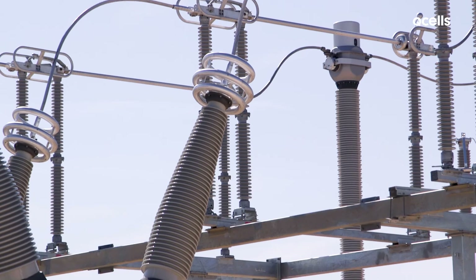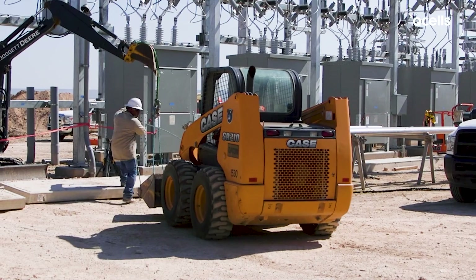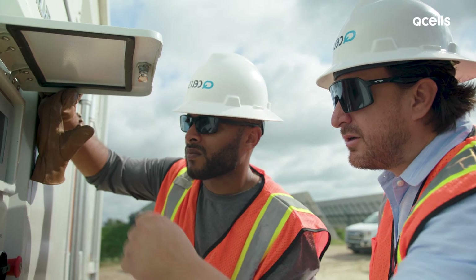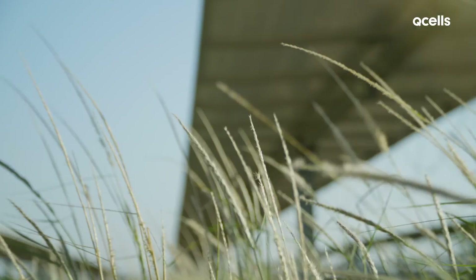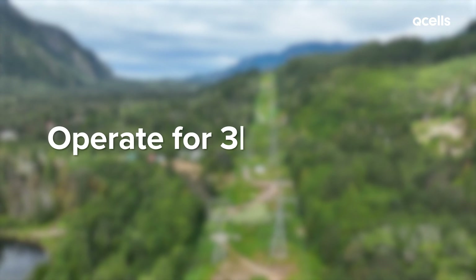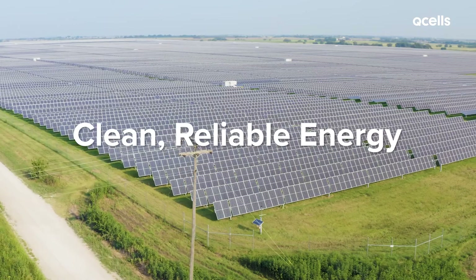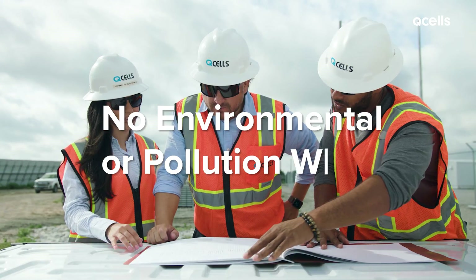Next comes the high-voltage work, where engineers might build a substation or other transformer components. Finally, teams work to make sure the plant is operating and running smoothly. Once internal and external authorities clear the project, it begins producing energy and pushing it to the grid. Any missing ground cover crop is planted. Once a project begins operating, the significant work is done. Solar projects typically operate for 35 to 40 years, producing clean, reliable energy, providing millions of dollars in tax revenues for the project's life, and generating no environmental or pollution waste.